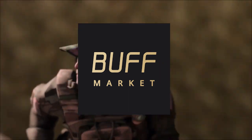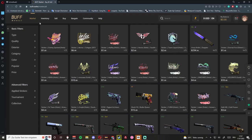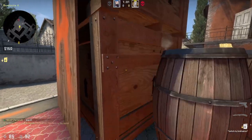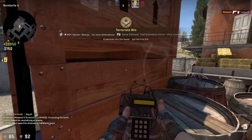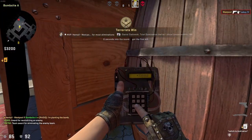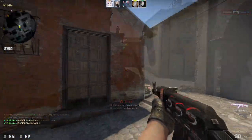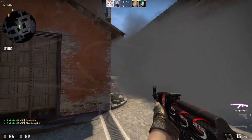This video is sponsored by Buff Market. Welcome back to a new video — today we will go over Buff Market again. I did a video before on the site and what it basically is, but now some time has passed and I want to do one again. This video is sponsored by Buff Market, so make sure to check it out down below in the description — it's actually worth it.